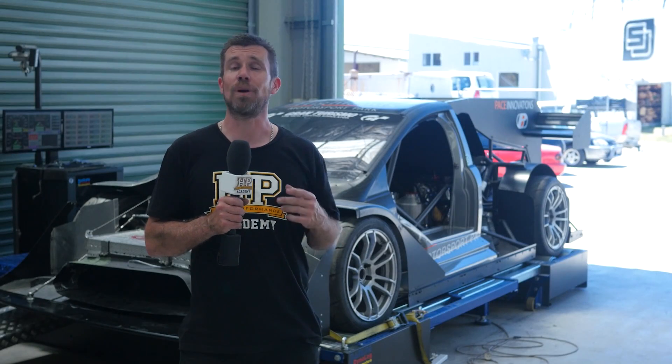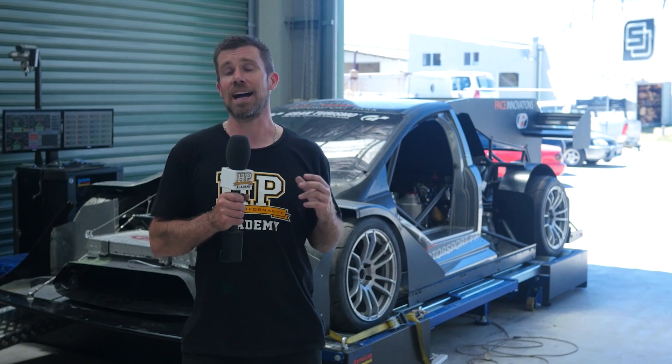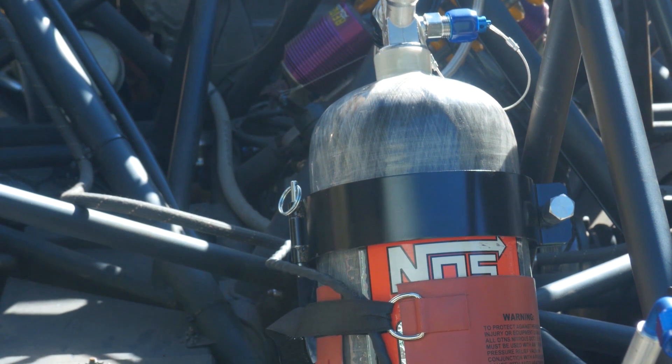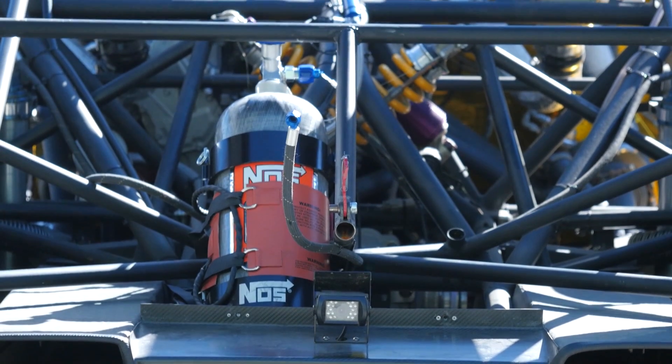Let's start by talking about the components of the nitrous system. This starts right at the back of the car with the 12 pound carbon fibre nitrous bottle. The carbon fibre bottle is not a particularly common choice but it does save a lot of weight compared to the conventional aluminium bottle. It's mounted at the rear of the car simply because this was one of the few places where there was enough space to mount the bottle securely and safely.